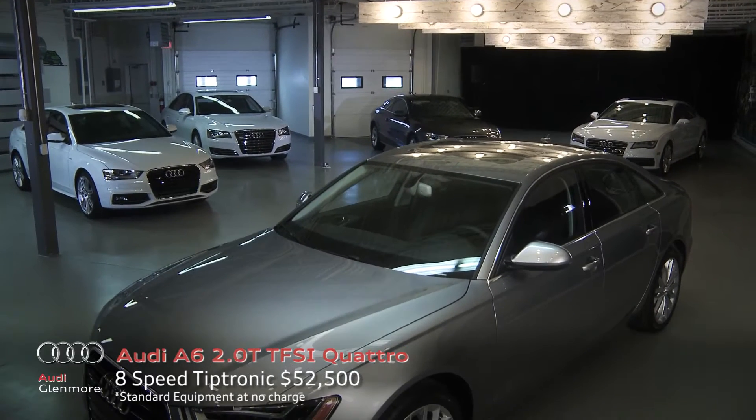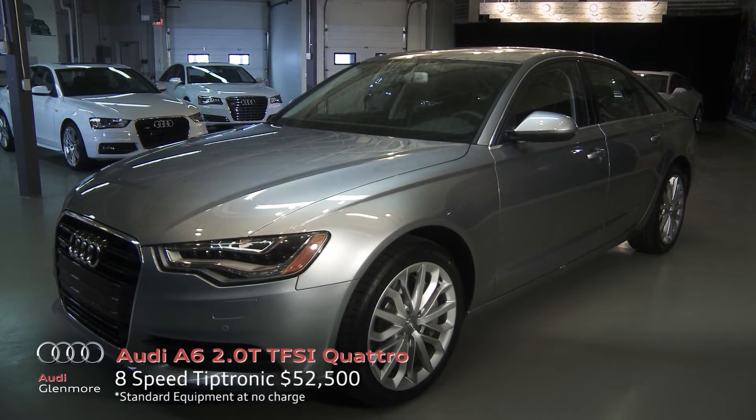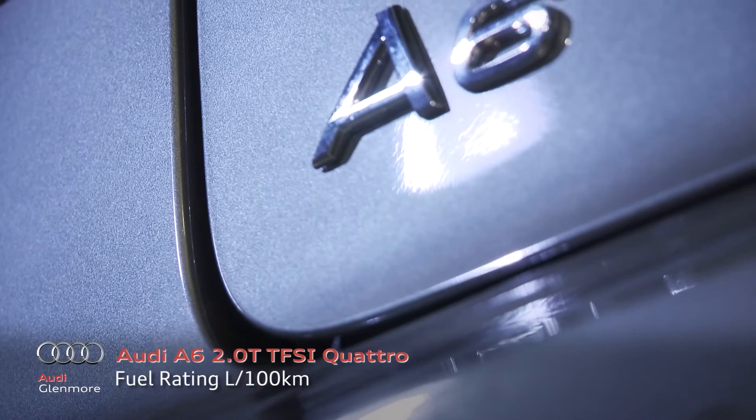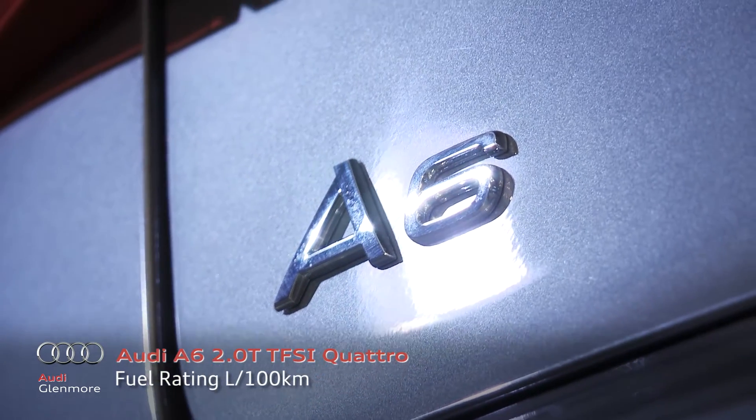The Audi A6. Lighter. Stronger. Better. Featuring Audi ultra-lightweight technology previously found in our flagship models, it's no surprise that the A6 was our first model to be named World Car of the Year.